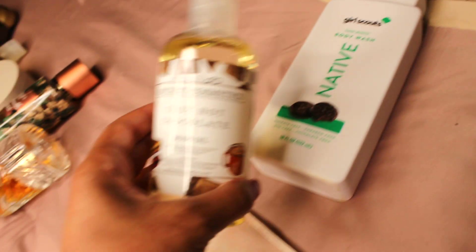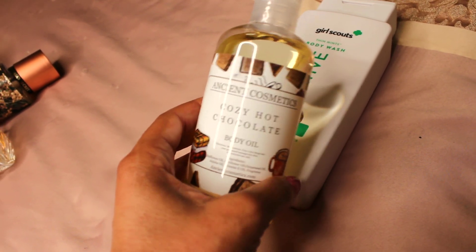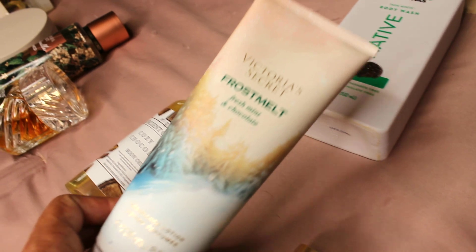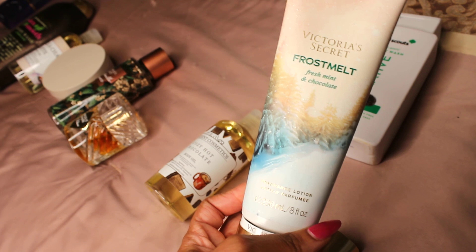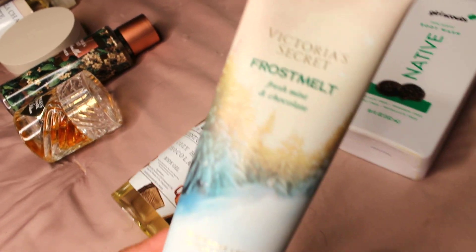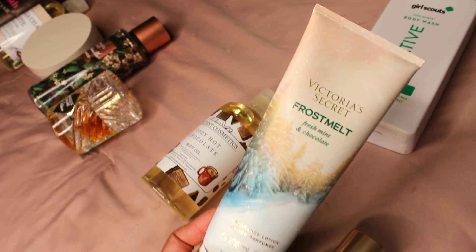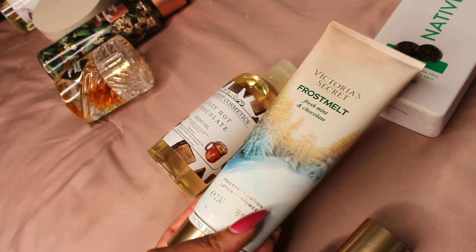Next, throw on this cozy hot chocolate scent — from Ancient Cosmetics, this is a body oil with the most delicious, decadent chocolate scent. It goes perfectly with the Victoria's Secret Frost Melt. Now, Frost Melt is not extremely moisturizing on its own, so it goes well when paired with this body oil. If you're not using a body oil, it's not going to lock in moisture that well since it's a little more on the watery side. I recommend using an oil along with Victoria's Secret lotions.